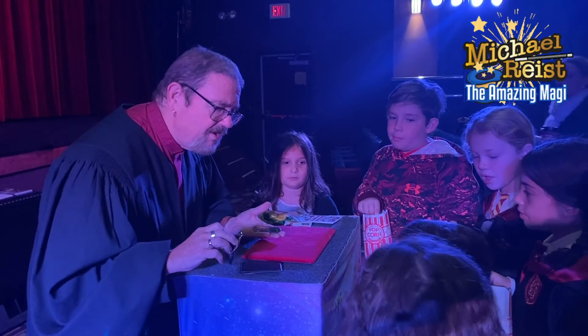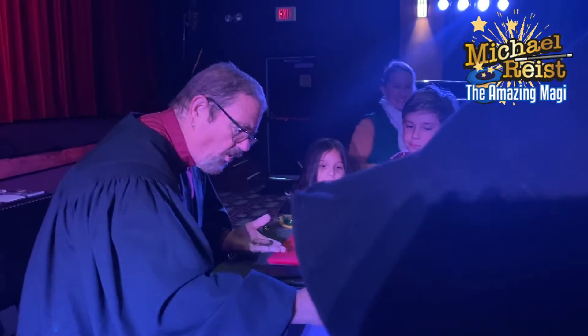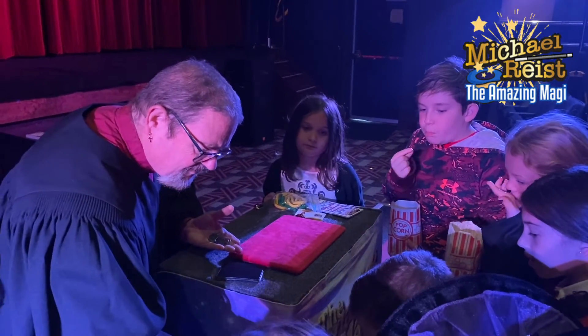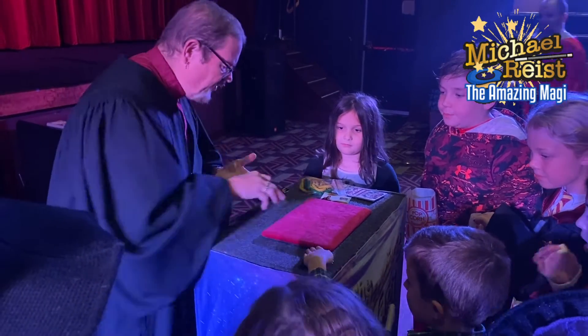Now what's your name, young man? Matthew. Matthew, can you hold on to this for me? What we're going to do, Matthew, is we're going to put one of them in there. Put that back up, Matthew. Okay, we're going to put one of them in there just like this. Now we're going to close it and put it right there. Put your hand on it so I can't get at it. There you go, Matthew.